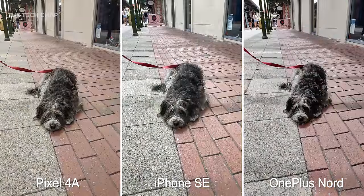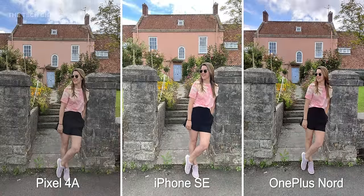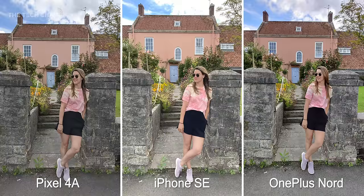This very cute dog really does show how the better dynamic range of the pixel and the iPhone gives us more detail in the darker areas, versus the Nord which is just too dark and contrasty. Sarah's back again and surprisingly I think the iPhone comes last here — it's just too bright and the clouds at the top are completely blown out. It's not just a one-off either. Here's another example from the iPhone with the same issue, whereas the pixel and the Nord are more evenly exposed.